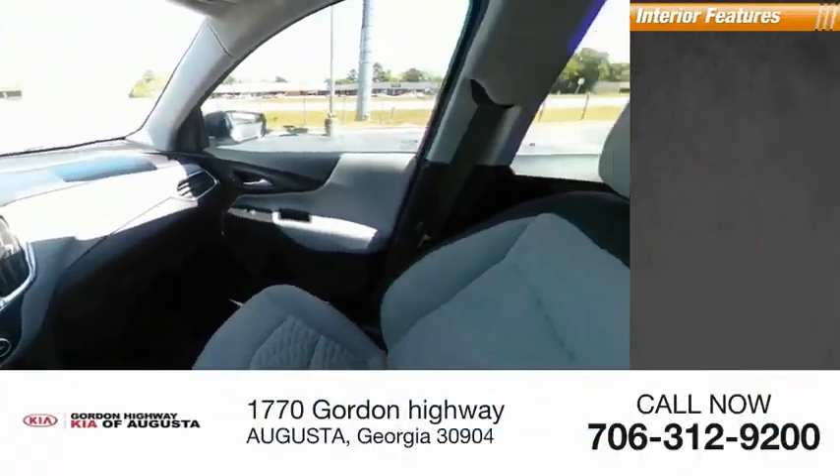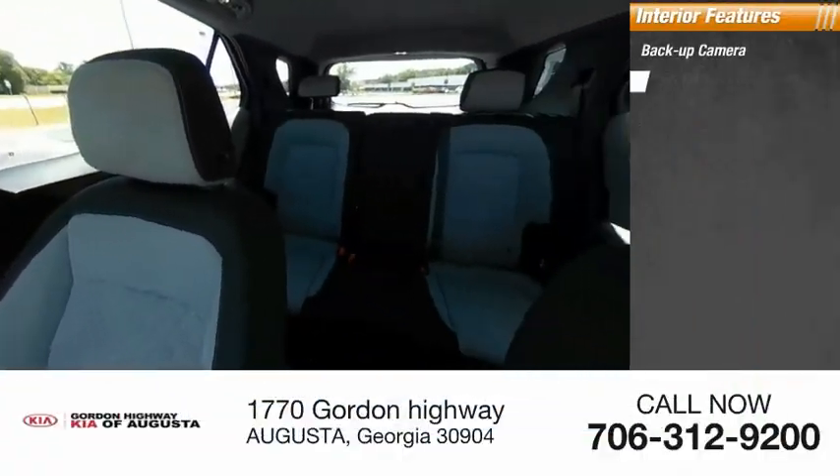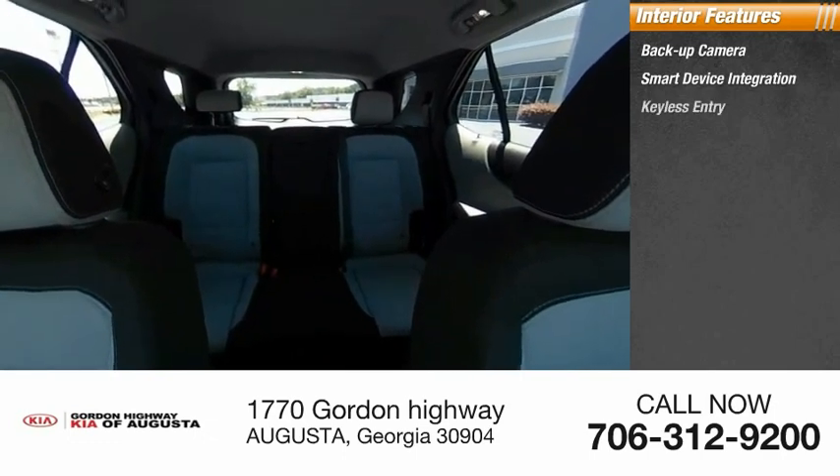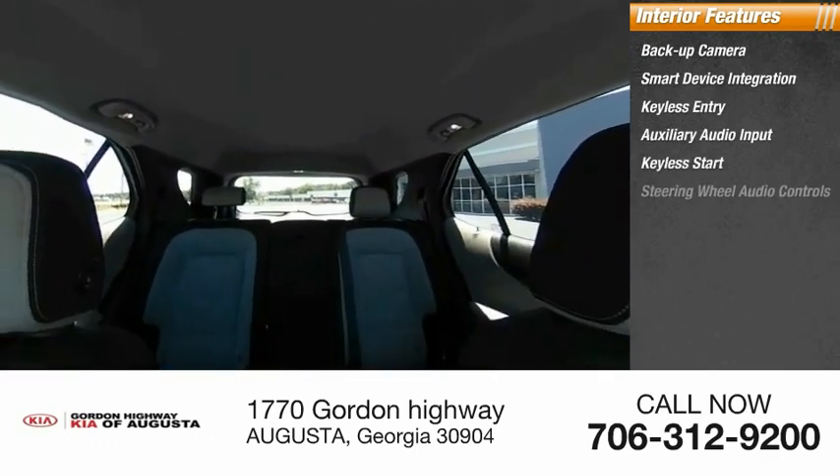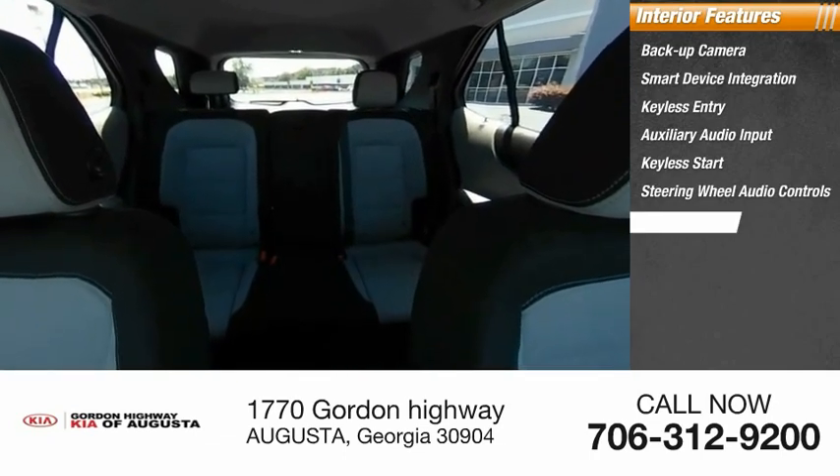Inside you'll find backup camera, smart device integration, keyless entry, auxiliary audio input, keyless start, steering wheel audio controls, security system.